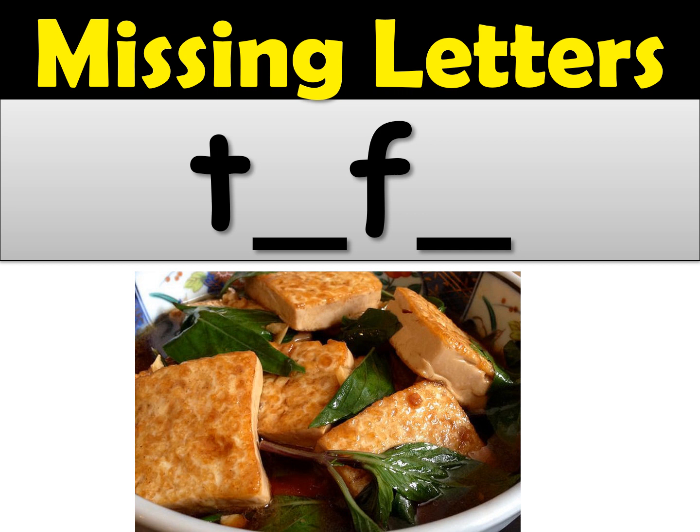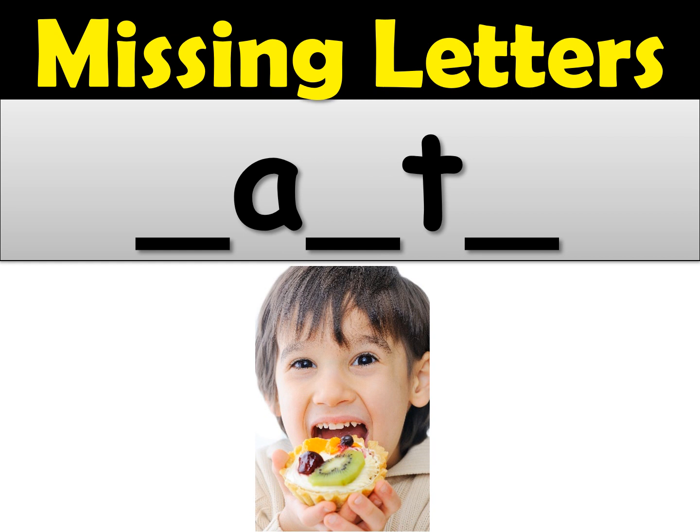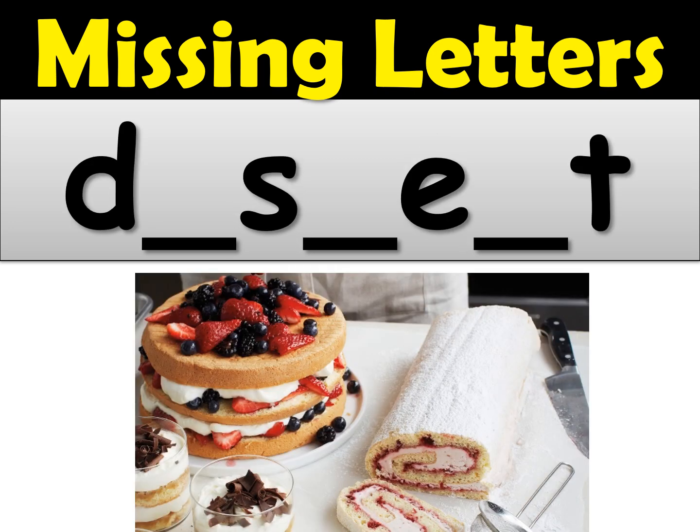Now let's see the next word — tofu. This should be an easy one. You have two vowels as missing letters. The word is tofu. Okay, here comes the next word — tasty. There are three missing letters you have to fill in, so write the whole word on your paper. Tasty. And the last one is dessert — make sure you write the whole word carefully. There are four letters on the screen and three missing letters, so you should have seven letters in your word. The word is dessert.